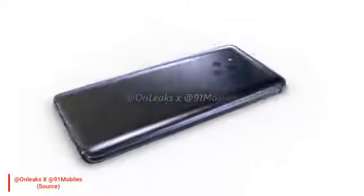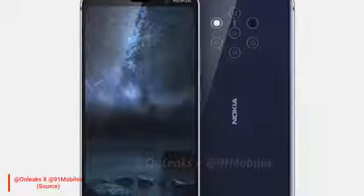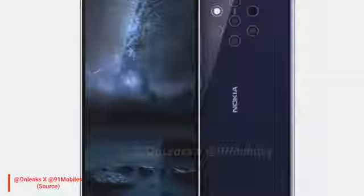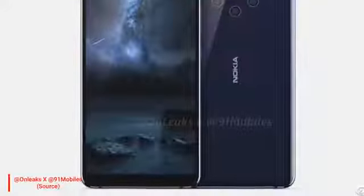Now we have Nokia 9's live videos where we can see the all-around 360 look of the device. First thing — you will not see any notch on the Nokia 9. Nokia 9 is going to be Nokia's most powerful and advanced smartphone so far, and this time Nokia has not followed the notch design.